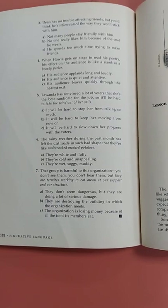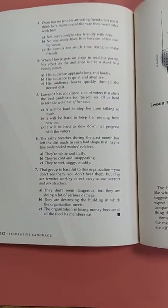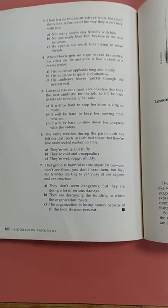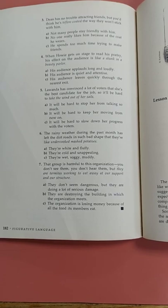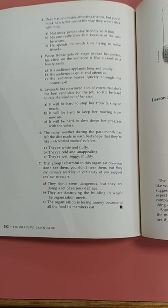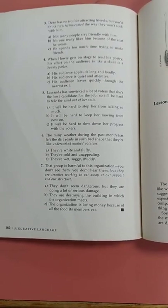Five: Lawanda has convinced a lot of voters that she's the best candidate for the job, so it'll be hard to take the wind out of her sails. A: it will be hard to stop her from talking so much. B: it will be hard to keep her moving from now on. C: it will be hard to slow down her progress with the voters.